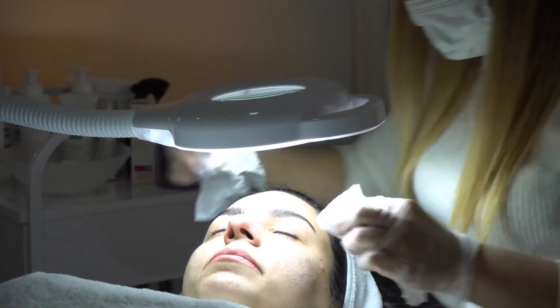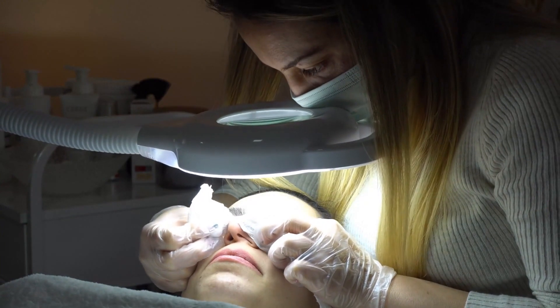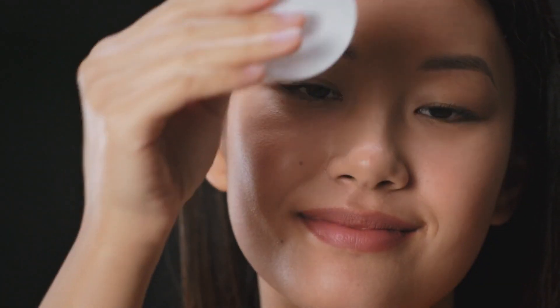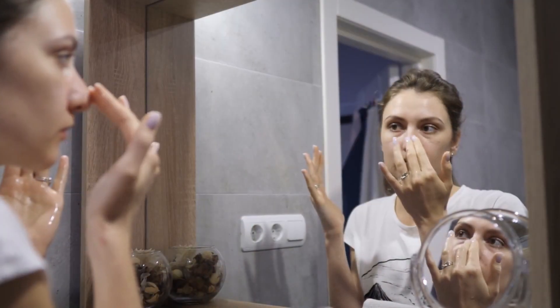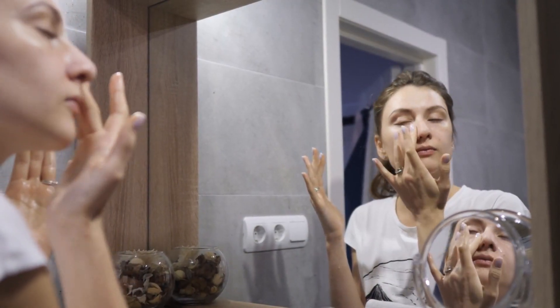Tip one: Cleansing. Let's kick things off with the first step in any skincare routine — cleansing. It's essential to clean your skin thoroughly but gently every day to remove dirt, oil, and impurities that can clog your pores and lead to breakouts. Look for a mild cleanser that suits your skin type to avoid any irritation or dryness.